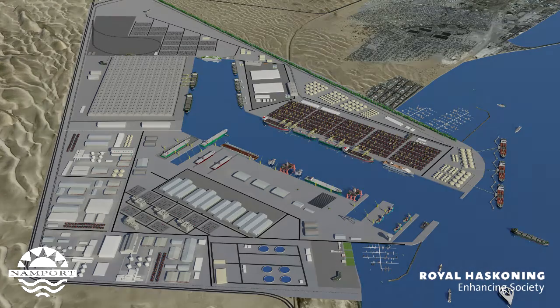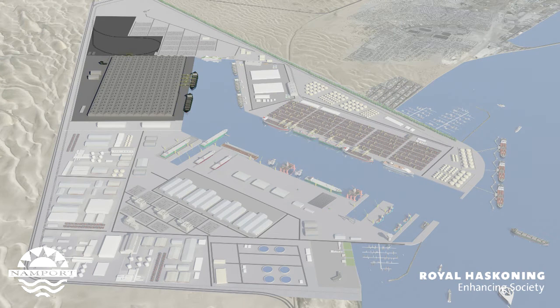The new port will have a dry bulk terminal which, as shown, can be completely undercover so as not to risk dune sand contamination from windblown sand. This dry bulk terminal will together with stockpiles and the heavy industrial area behind Dune 7 have an approximate throughput capacity of more than 100 million tonnes per annum, making this the largest bulk terminal in southern Africa.